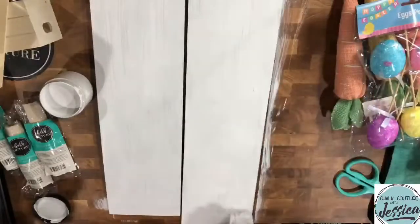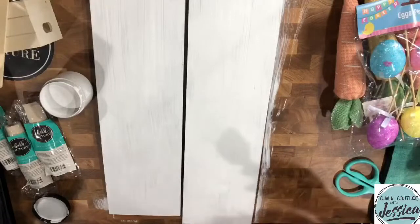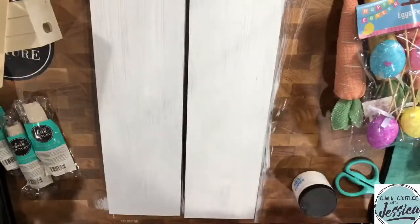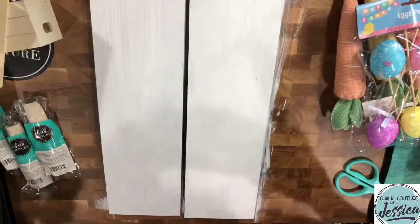Okay, we are all covered. We'll let this dry real quick — let me close up my paint. I'm wondering if I want to paint the box. I don't think I want to paint my boxes white.